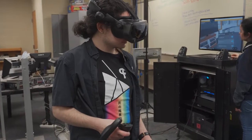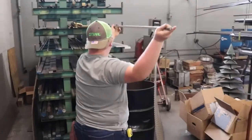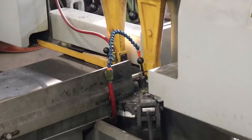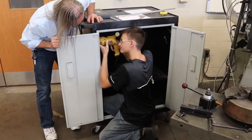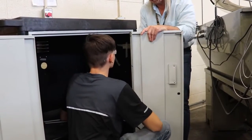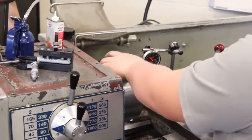At CPI, the VR in the Classroom project has not only provided these experiences, but also created an atmosphere for collaboration across programs. Students from the Precision Machining program used their skills to modify and reinforce the shelving of an upcycled audio-visual cabinet, increasing overall storage space and providing shelving for installation of a projector.